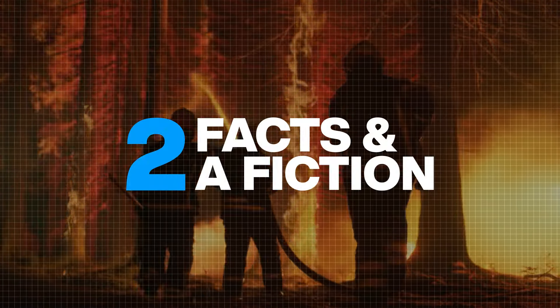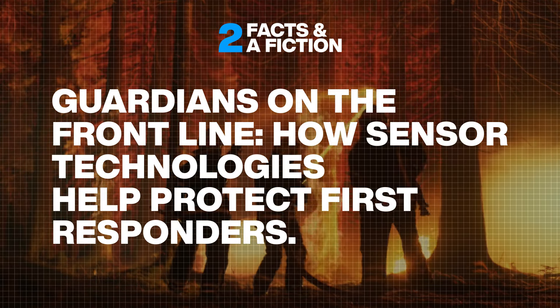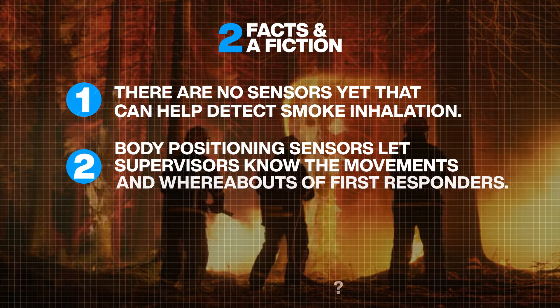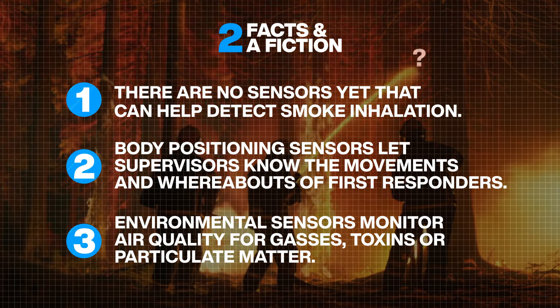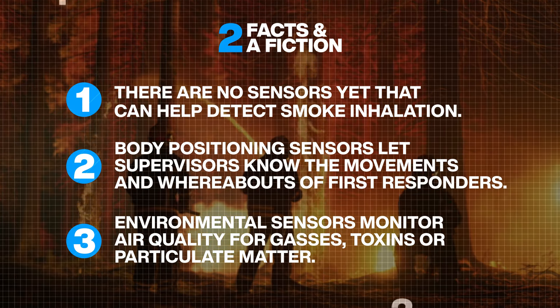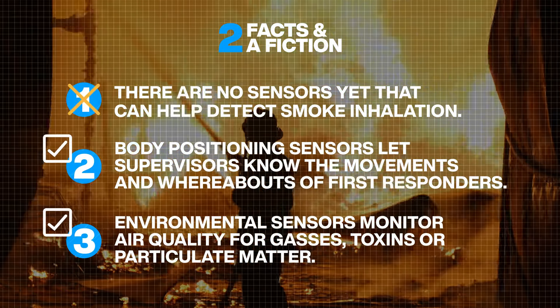At the start of this video, you saw three statements about the use of sensors to ensure the safety of first responders. The first statement was false.